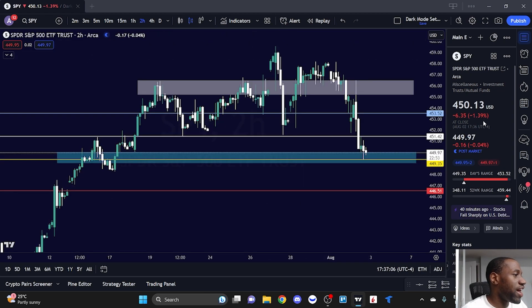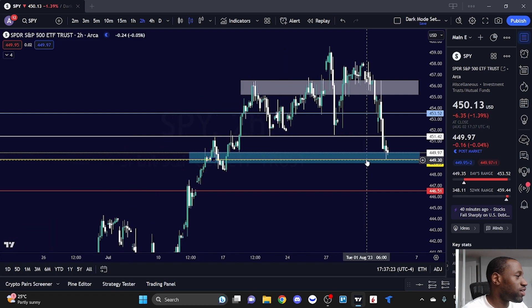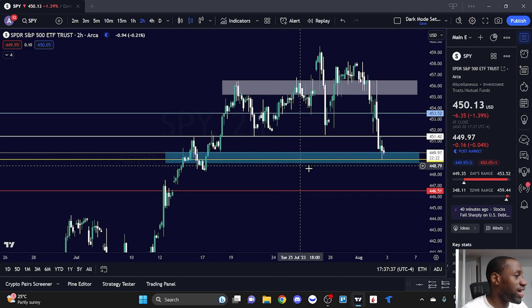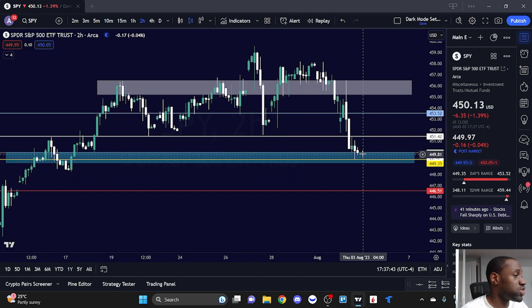Looking at SPY, it closed the day at 450.13, down 1.39%. The low was 449.35 and the high was 453.52. Looking at the chart more closely, the 449.35 low is an area where we've bounced from before. For me to go bearish on SPY and expect more downside, it would need to fall below the 449 level. If it breaks below 449, SPY has a gap to fill around 446.5 — keep that in mind if you have a bearish sentiment on SPY.